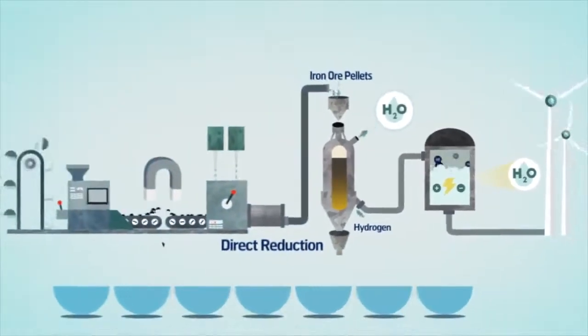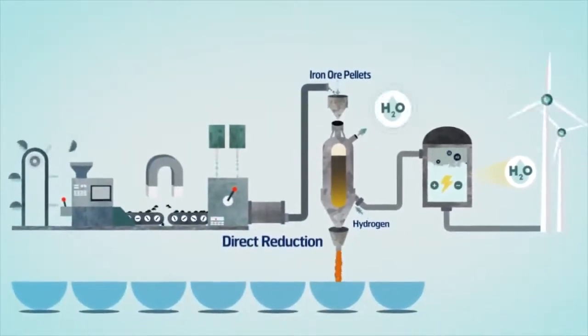This steel-making process emits ordinary water instead of carbon dioxide. The fossil-free steel is estimated to be available on commercial markets by 2026.